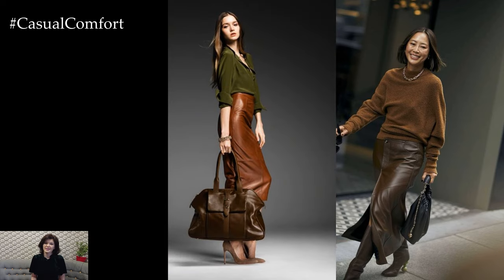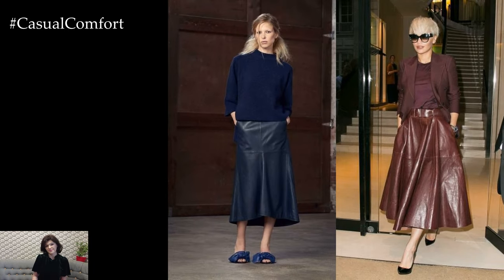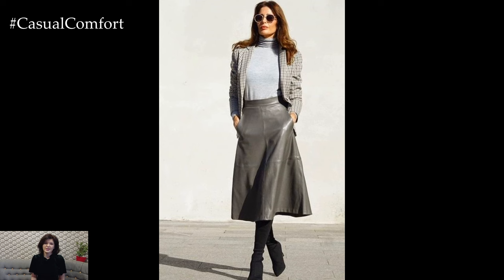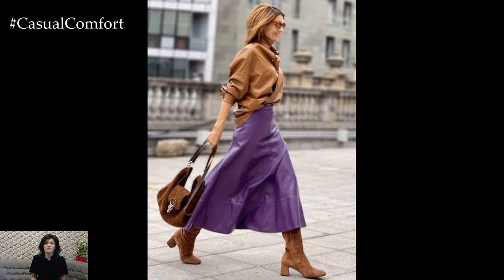When it comes to styling a leather skirt, the options are endless. For a casual daytime look, pair a leather mini skirt with a cozy oversized sweater or a simple graphic tee for a laid-back yet chic ensemble. Add a pair of ankle boots or sneakers for an effortless vibe, or elevate the look with sleek loafers or mules for a touch of sophistication.